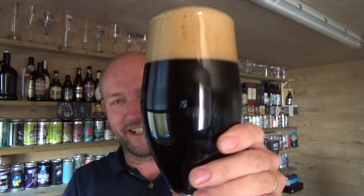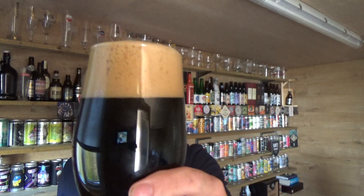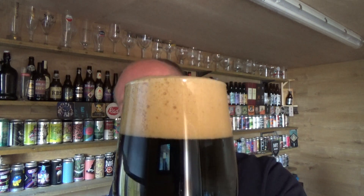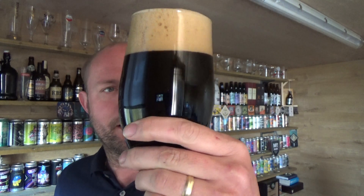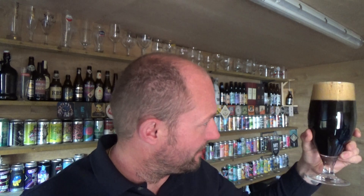Okay, beer in the glass then. Jet black all day long and a lovely tan, two and a bit finger head. Looks the part though. Can't see a great deal of carbonation; there is a little bit of movement going up on the head.